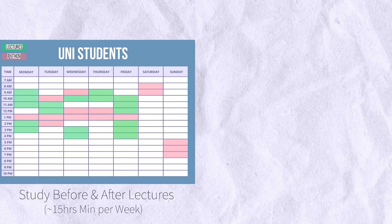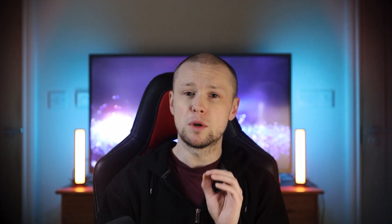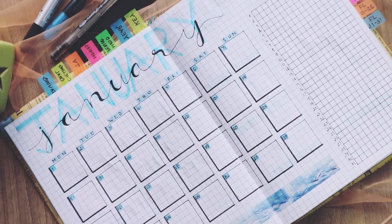This is how I would schedule my time. On the left, we're looking at students, and on the right, full-time workers. Choose what time works best for you, but the point to note here is you must organize your study time first before committing to learning Python. It is hard work. If you start missing days, it's easy to lose momentum and give up.